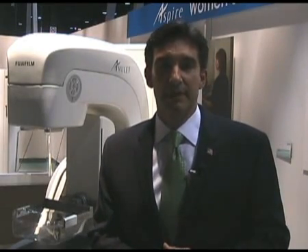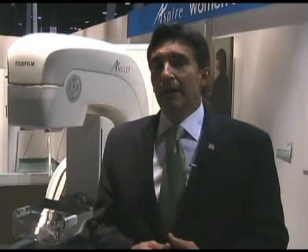Hello, I'm Indy Vandergrift, National Marketing Manager, Women's Health, here at Fujifilm Medical Systems. I want to talk to you today about our Women's Health offering for the future. Our theme here at RS&A is we're more than you imagined, and it really applies to Women's Health.